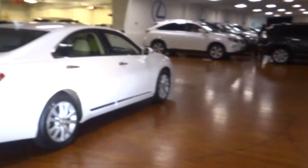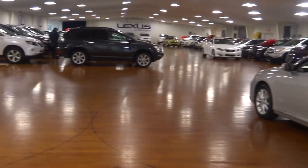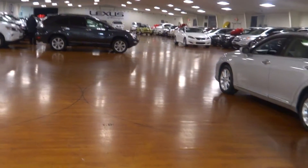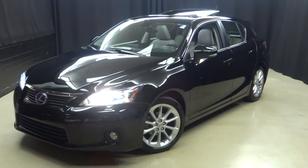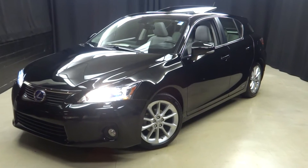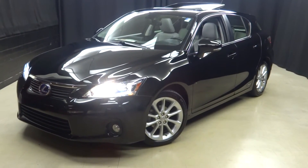90,000 square feet indoor pre-owned showroom. When you come to Lexus of Wilmington, you do your car shopping indoors. You avoid the elements of the weather — you stay warm, you stay cool, you stay dry. Go to LexusofWilmington.com for more information.